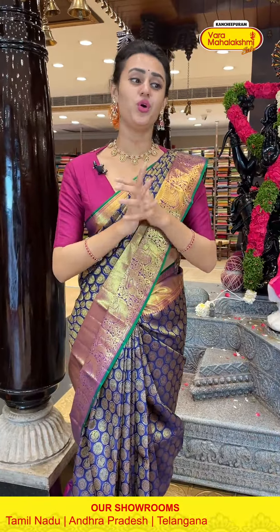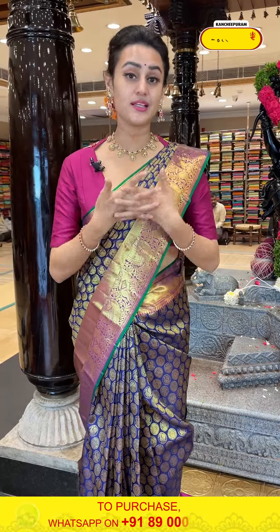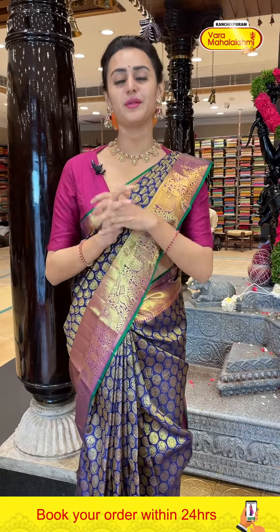Blouse — manchi contrast. Superb blouse. The code of this one is HI317 and it retails for ₹11,814. To buy, take a screenshot and ping on 8900-1002.